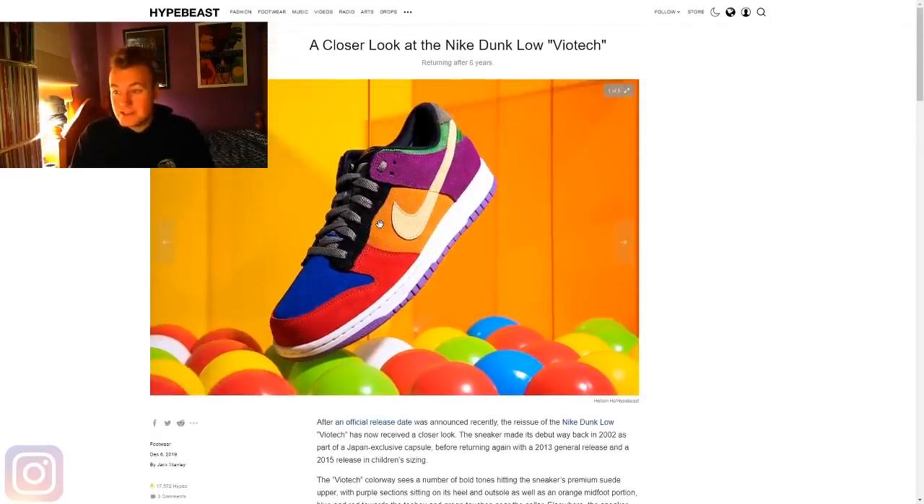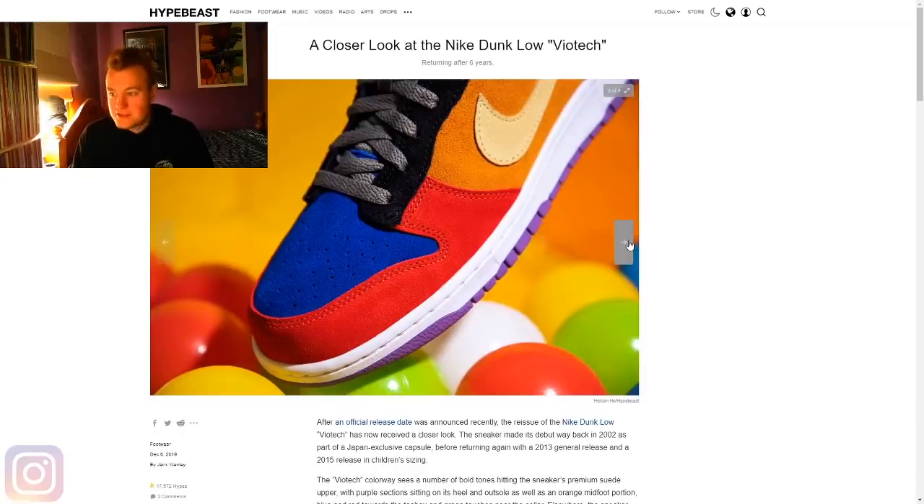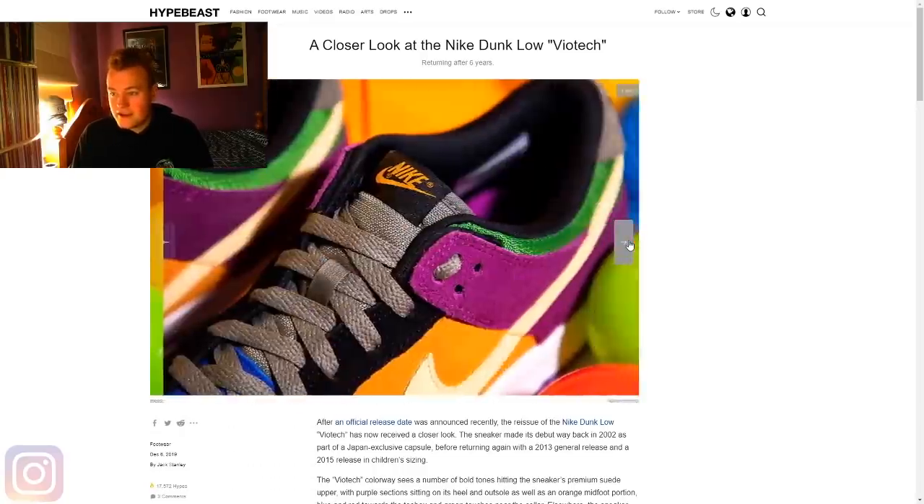But we'll go back to talking about the Viotechs and having a look at these images. As you can see, it did talk about having a purple upper and a purple outsole — two different tones of purple are being used here. It's got a blue toe box with a red outer toe box, orange side panels, a purple back heel side panel, and a bit of green at the back, with closer zoomed-in images of the toe box as well.